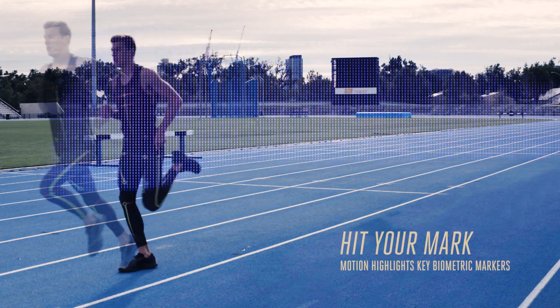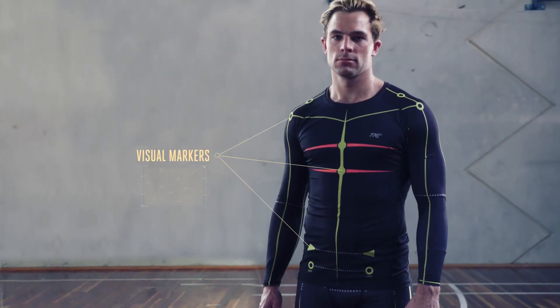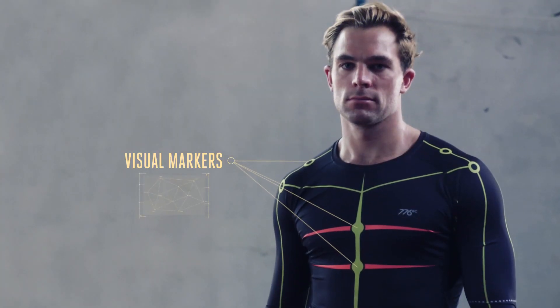Motion is the application of markers that are already being used in the lab and have a lot of evidence behind them, but we're just putting them into something that's a lot easier to use, a lot cheaper, a lot faster, and less restrictive on the athlete.